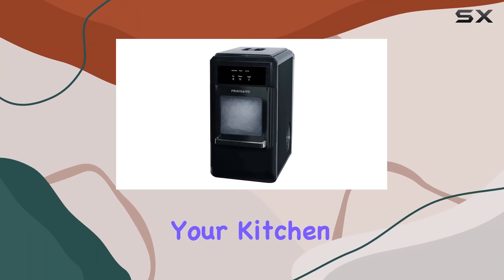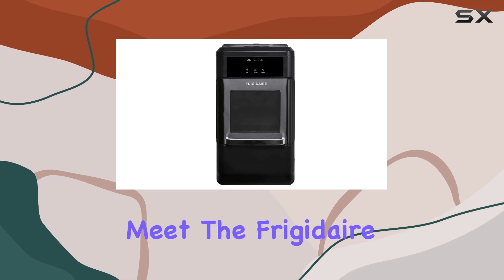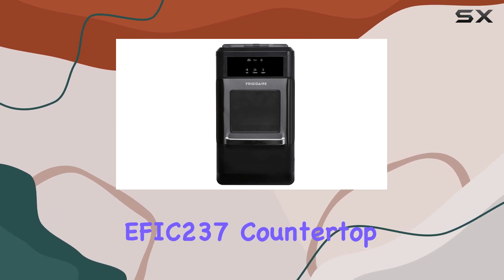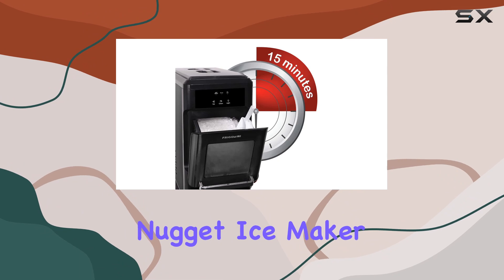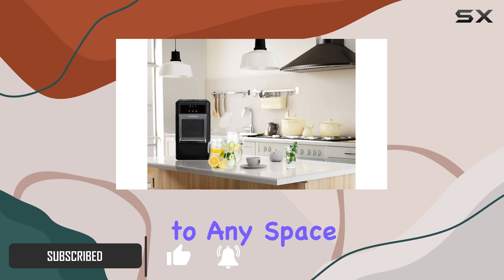Looking for the perfect addition to your kitchen countertop or portable ice solution for outdoor adventures? Meet the Frigidaire EFIC-237 Countertop Crunchy Chewable Nugget Ice Maker. With its sleek black stainless steel design, it adds a touch of elegance to any space.